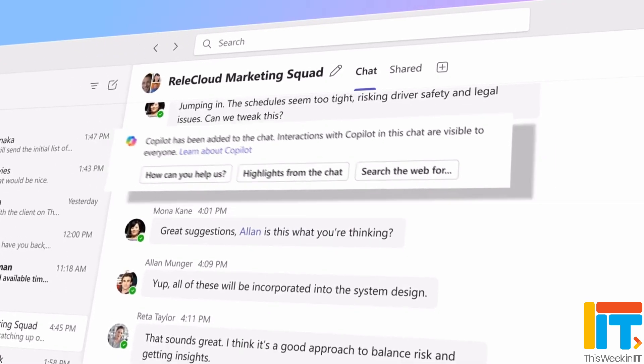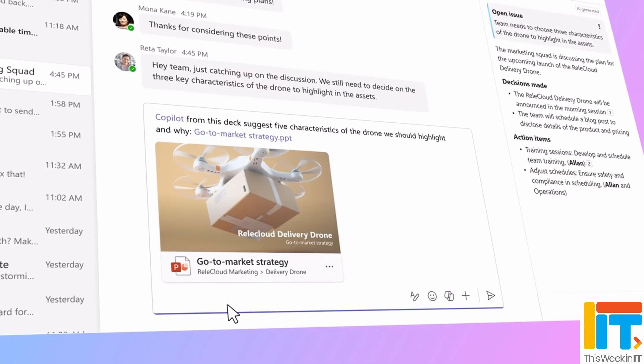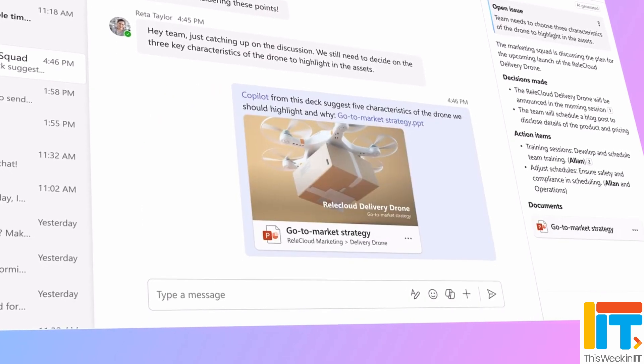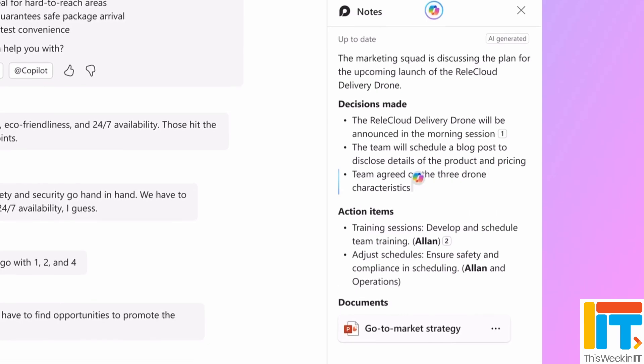Just like with meetings, you can currently use Copilot in group chats, but it's a private conversation — and that's going to change with Team Copilot. You'll be able to add Copilot as a collaborator in those chats, ask questions, interact with Copilot, and get answers that everybody in the team can see. And Team Copilot will be able to respond to questions based on the group chat and any files shared within it.